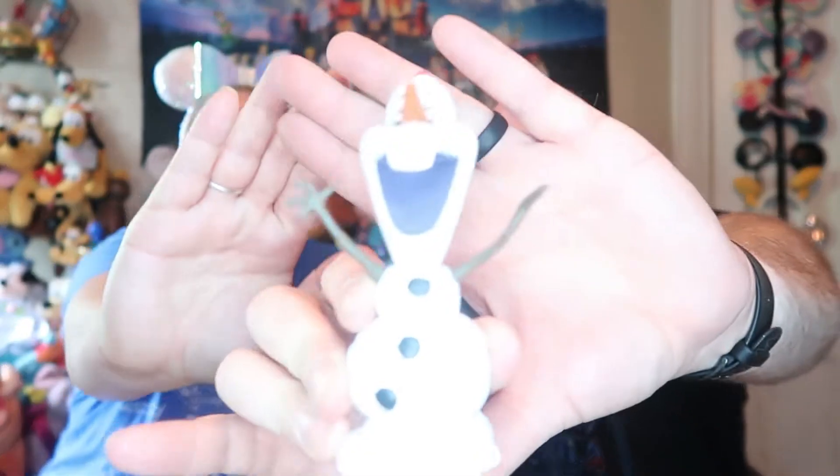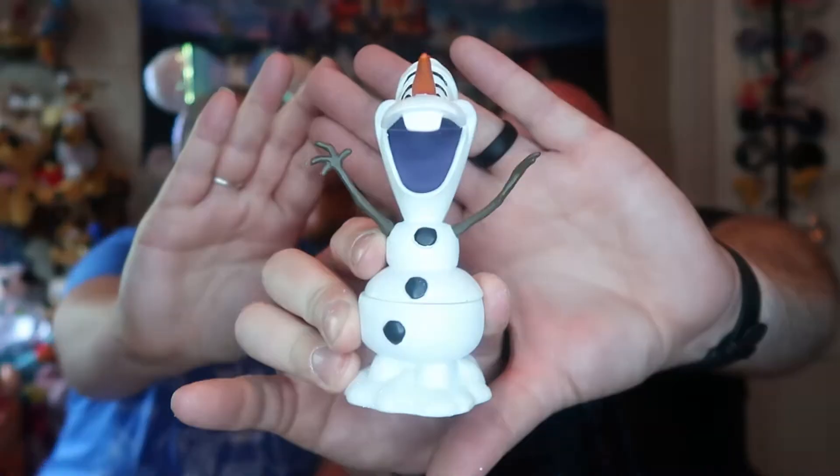To go with Anna, we have an Olaf trinket box. So let's get you out of here, Olaf. Careful, careful. You don't have as much packaging as Anna did. Here we go — Olaf has a trinket box. I've been impaled! Which is okay because he actually does go in different pieces.